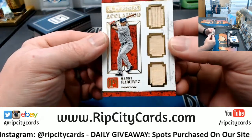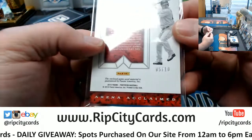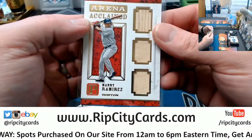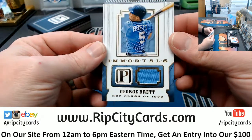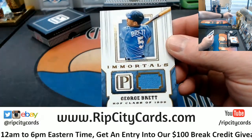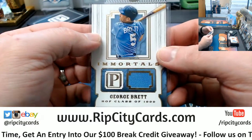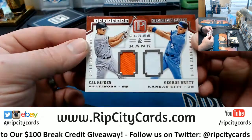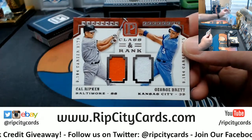More bat relics, this time for Manny Ramirez, Boston Red Sox — 5 out of 10, game used as well. We've got George Brett, Hall of Fame Class 1999 Immortals, swatch card — game used Brett.